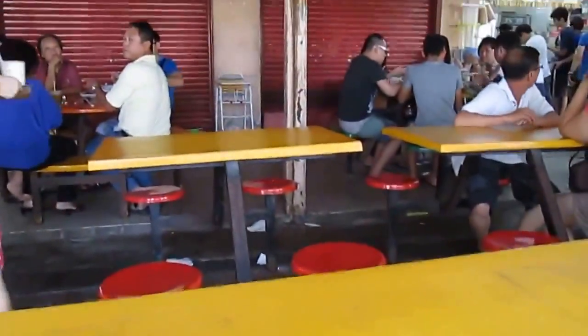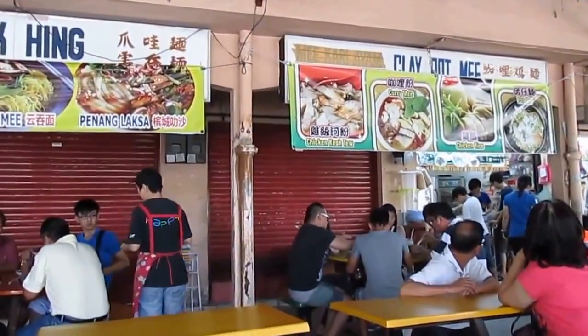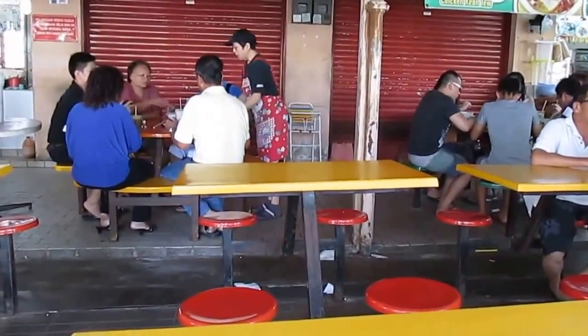So I've never eaten at this Fai Kee before. I'll try the porridge here and hopefully it will be nice. So see you in Part 2 of this food review.